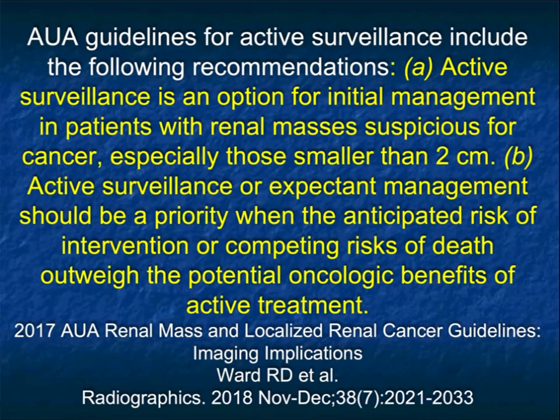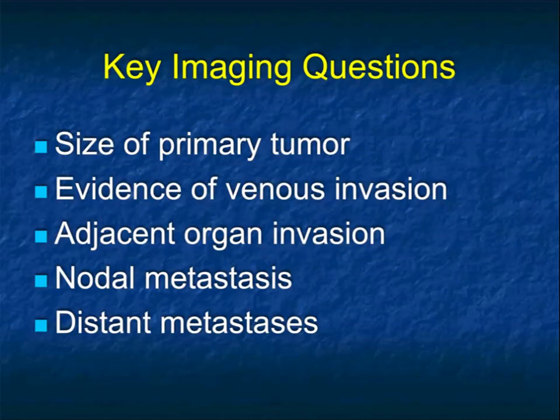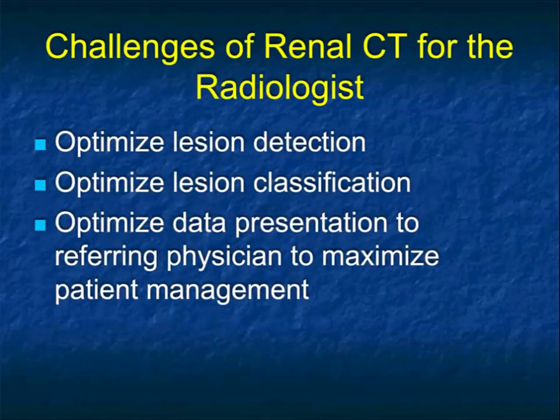In many of these smaller tumors, we've been able to follow them and show they really don't grow. It's a strategy — and if the tumor grows, at that point remove it. When you're the radiologist, there are certain key imaging questions: Where's the tumor? What's the size of the tumor? Is there venous invasion? Is there arterial invasion? Is there adjacent organ invasion? Are there nodes present? Are there distant metastases — be they liver, lung, or bone?